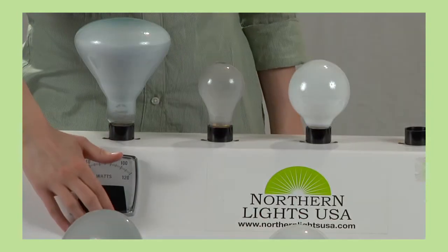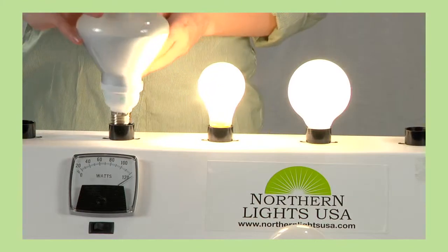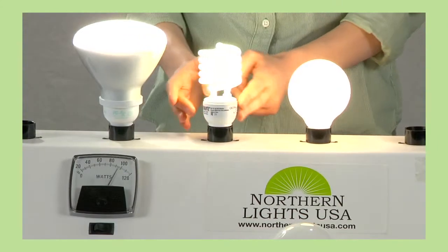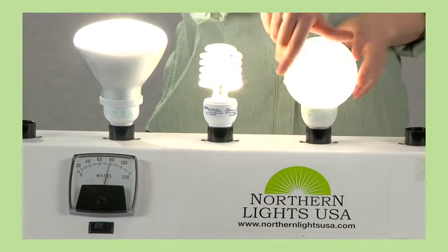Let me show you how easy it is to save. A red light reflector is now a green light CFL. A red light incandescent is now a green light CFL. A red light glow is now a green light CFL. It's that easy!